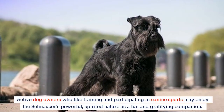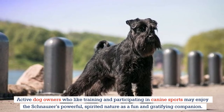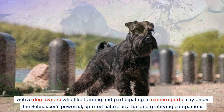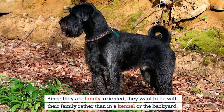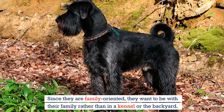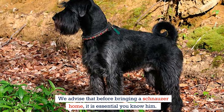Active dog owners who like training and participating in canine sports may enjoy the schnauzer's powerful, spirited nature as a fun and gratifying companion. Since they're family-oriented, they want to be with their family rather than in a kennel or the backyard. We advise that before bringing a schnauzer home, it's essential you know him.